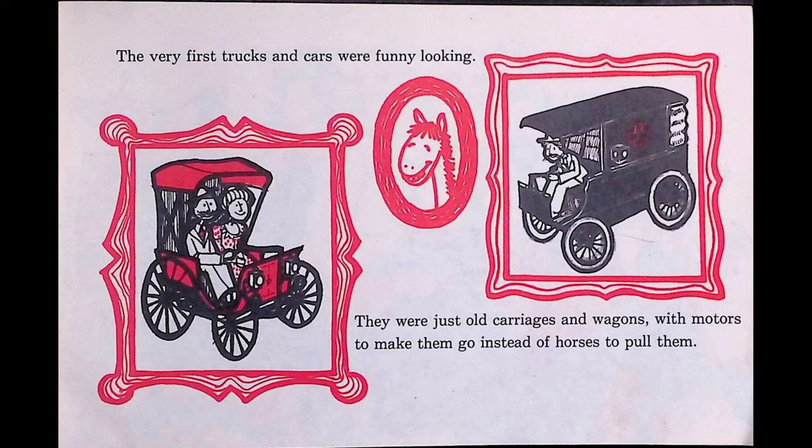The biggest truck you'll see on the highway is the tractor trailer. The driver sits up front in the tractor part. Behind, in the trailer part, is the truck's cargo. Cargo is the name for things the truck is carrying.